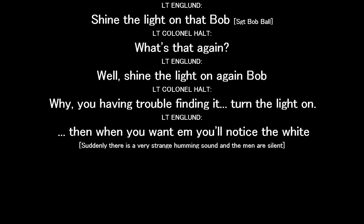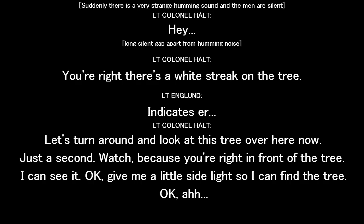Shine the light on again, Bob. You have to go ahead, Joe. Get to see it right on the spot. And then when you want them, you'll notice the white. There's a lot of white streaks on the tree.